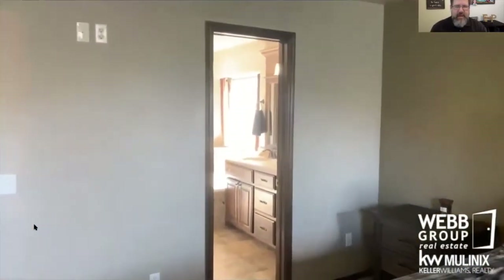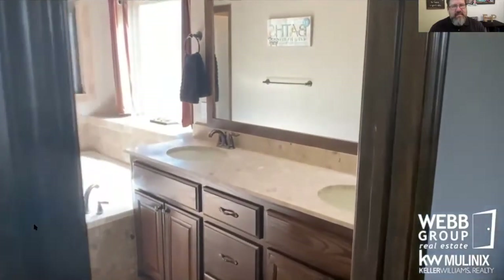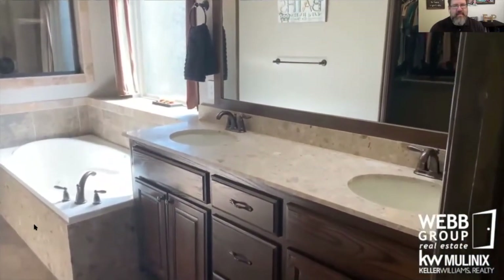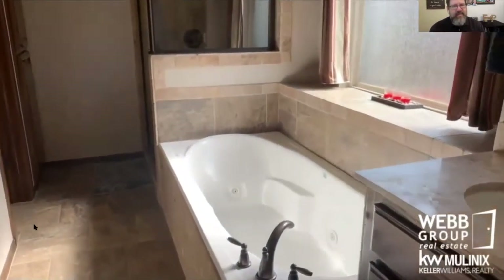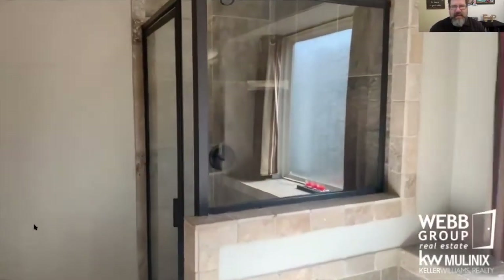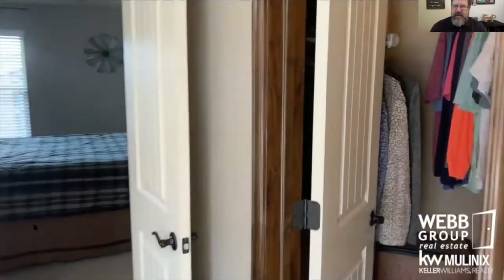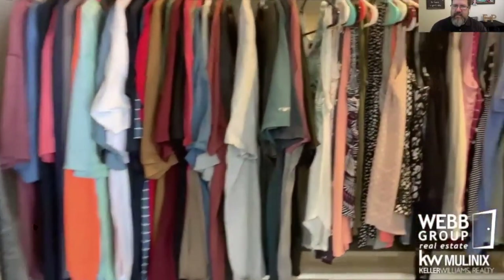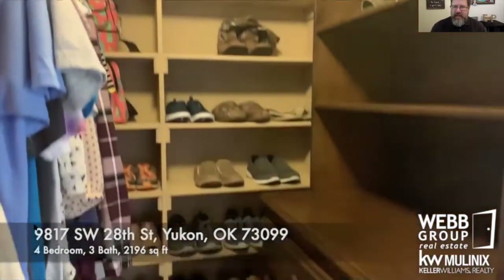And the master bathroom — I really like this. Double vanity, whirlpool tub, separate shower. I love the tile work in here. Private water closet and the master closets.